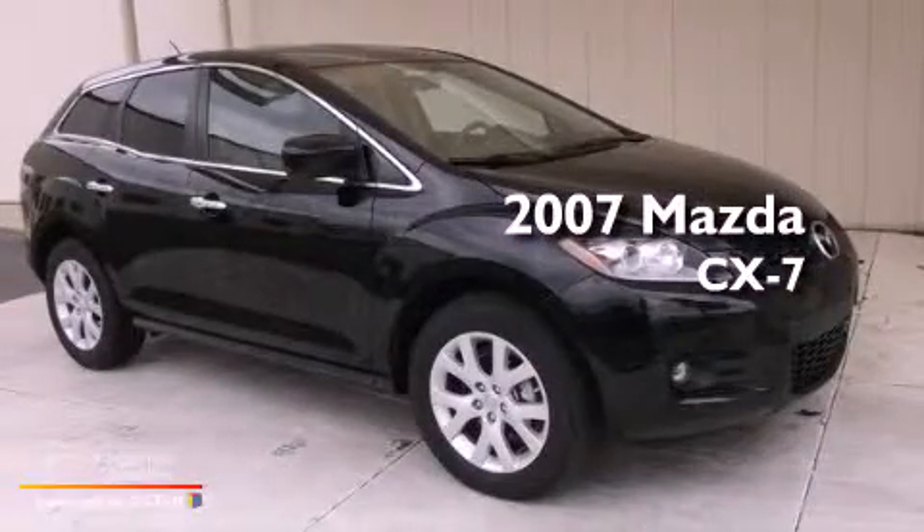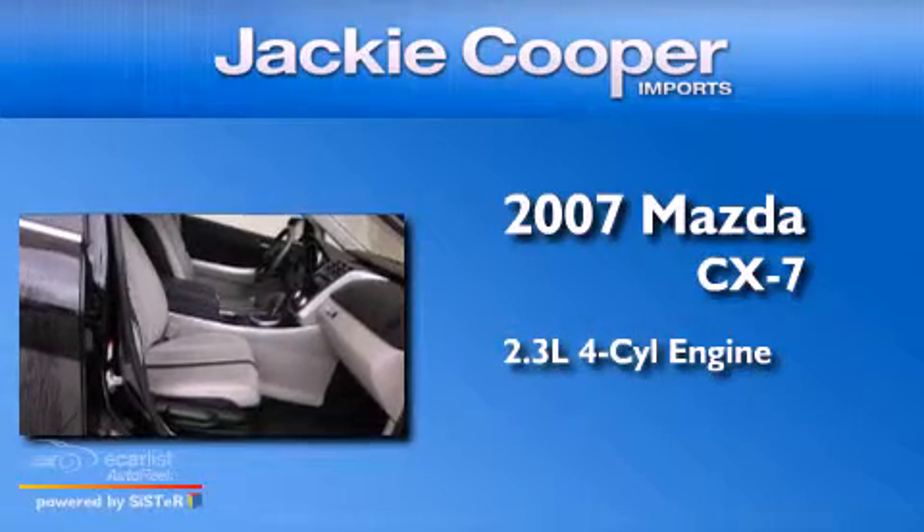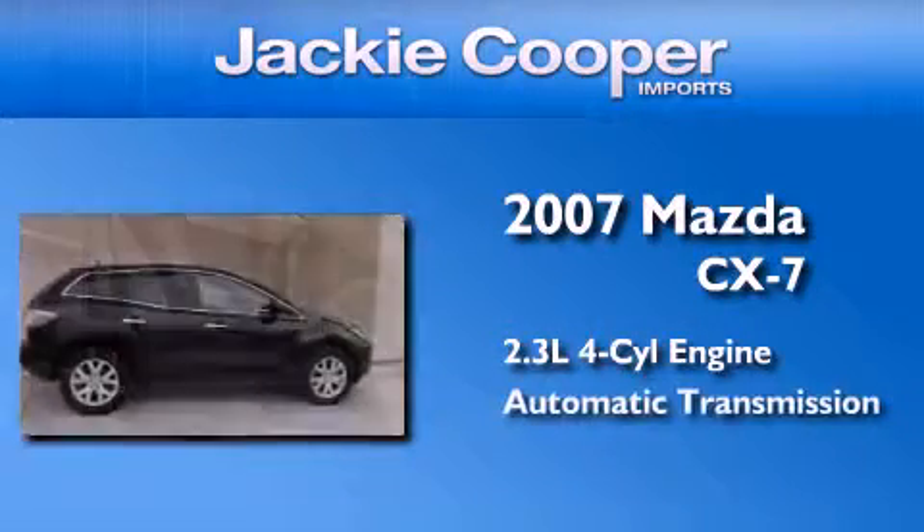This is a 2007 Mazda CX-7. It features a 2.3-liter four-cylinder engine and an automatic transmission.